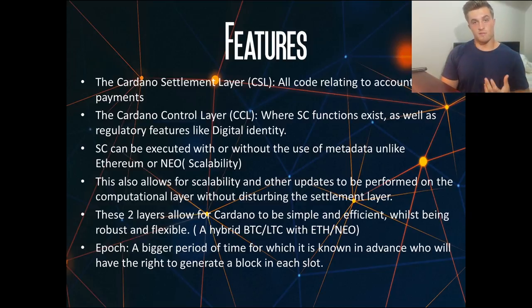This is really good for scalability as it streamlines smart contracts and reduces the bulkiness seen in Neo and Ethereum. It also allows scalability and other updates to be performed on the computational layer without disturbing the settlement layer, which keeps everything flowing nicely without system issues. These two layers allow Cardano to be efficient and simple while being robust and flexible — trying to be a hybrid of a decentralized currency like Bitcoin and a smart contract platform like Ethereum or Neo.